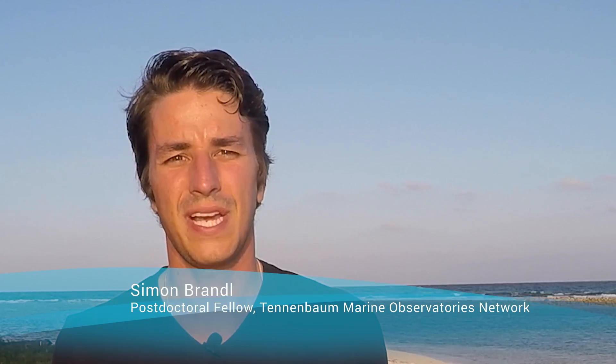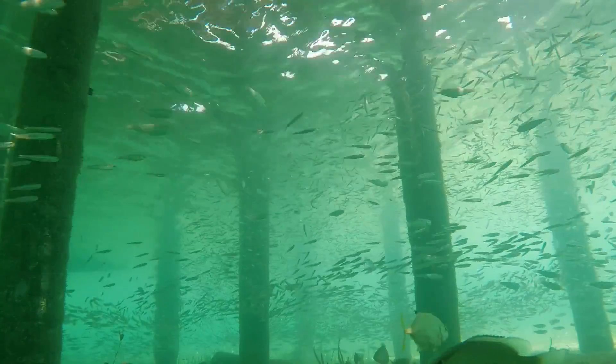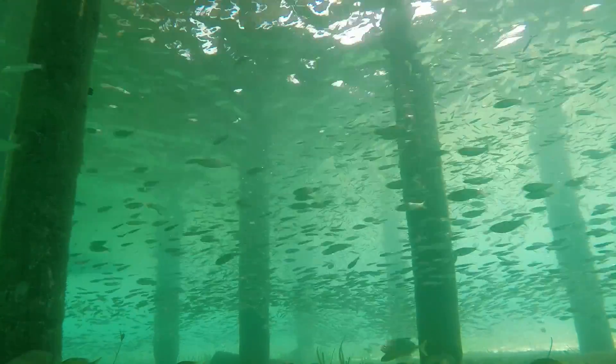Dock pilings are a true testament of human presence on the world's coastline, but we rarely think of them as a viable habitat for marine animals. Amazingly, we're finding that they are in fact teeming with life. Here in Belize, we're finding a truly surprising diversity of little fish and invertebrates, even on just a single pile.